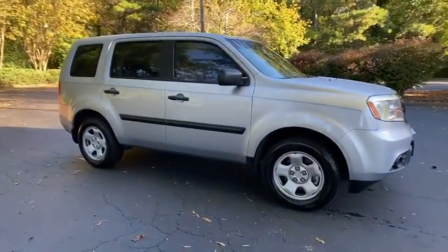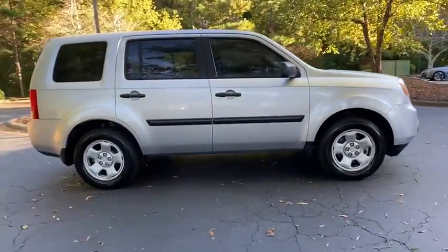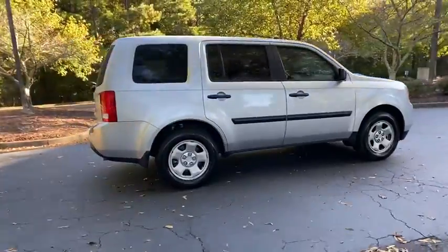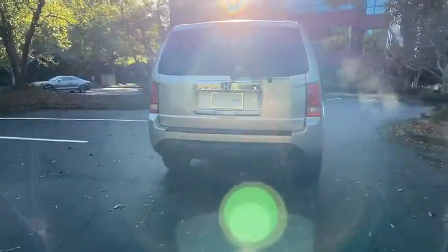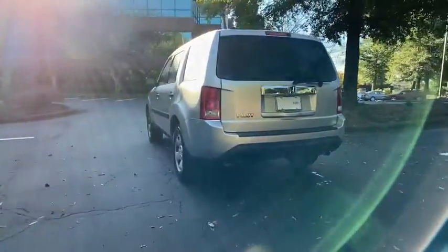Looking for the right vehicle? Check out the 2013 Honda Pilot. Optimal utility. Indulgent interior. Powerful performer. You'll be ready for almost anything in the Honda Pilot.